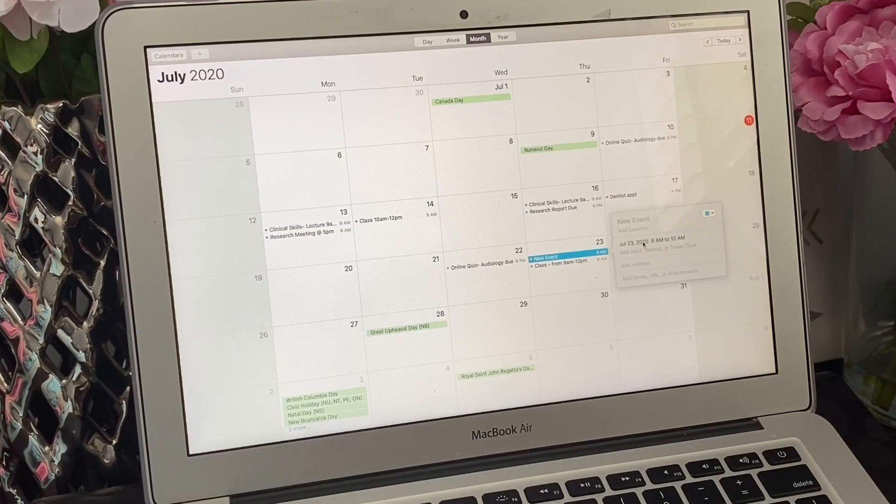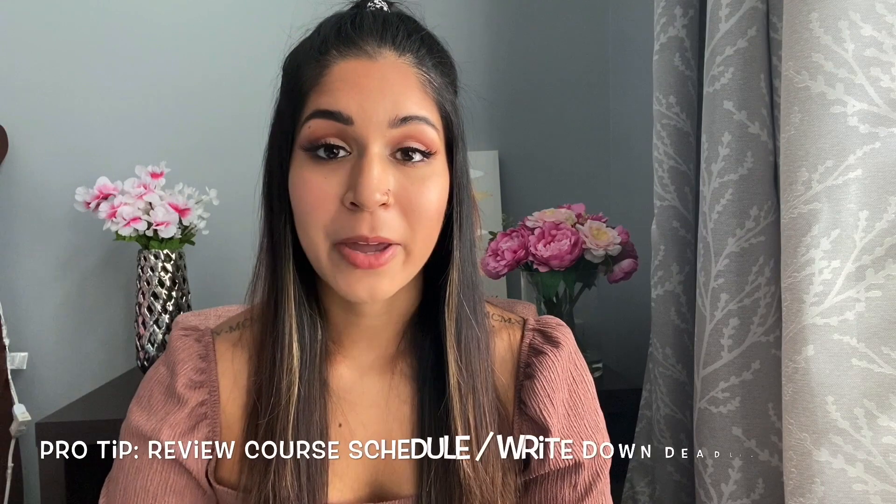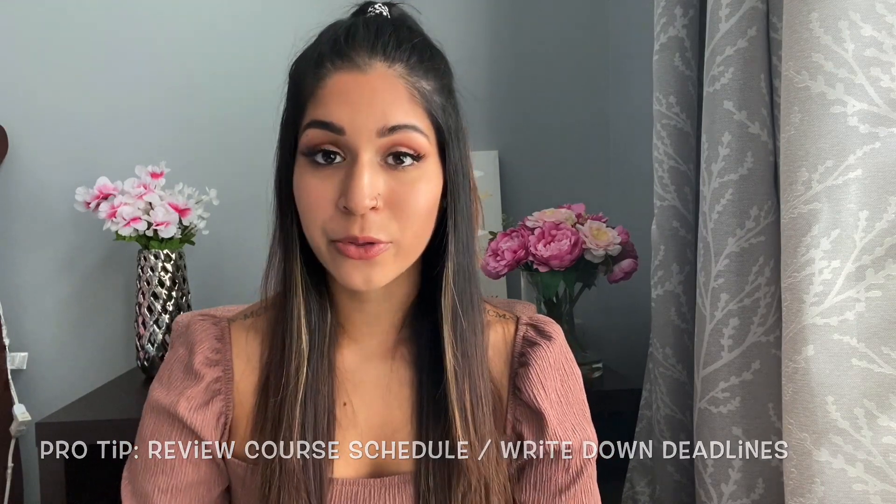If you prefer not to write things down and you're more of a tech person, no worries — we have Google Calendar, where similarly you can write down all of your day-to-day tasks and priorities and color coordinate those as well. From my personal experience in SLP grad school, you will be required to do additional readings, typically posted in a course outline. I recommend going through those course outlines to look for required readings, online quizzes, assignments, and so on.